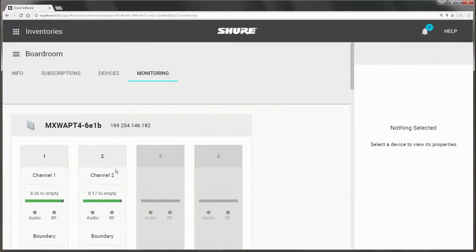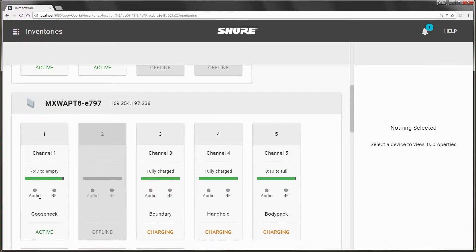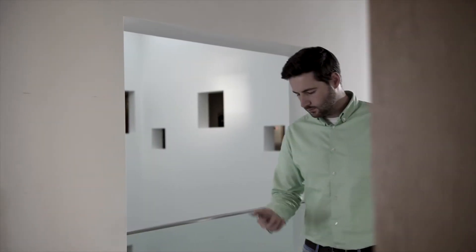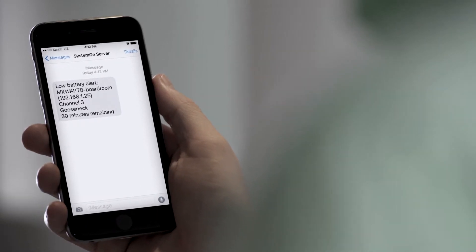While you're busy with other tasks, System On constantly monitors key metrics for all connected devices. When it detects a low battery level or a missing device, it notifies you via email or text message so that the issue can be addressed before it becomes critical.